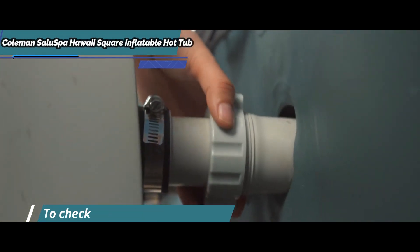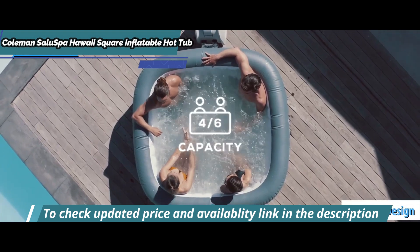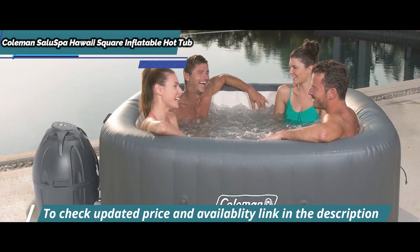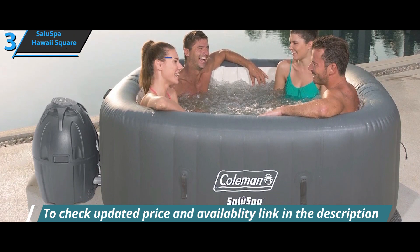It features 114 nozzles, a padded floor, and space for up to four people. It's available in blue and gray. This square-shaped model is a great choice if you want to place your inflatable hot tub against a wall or in the corner of a terrace or yard.